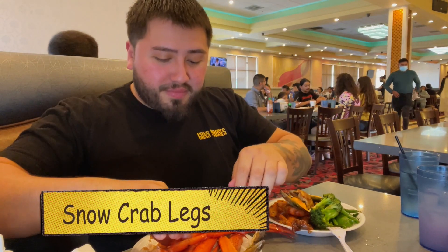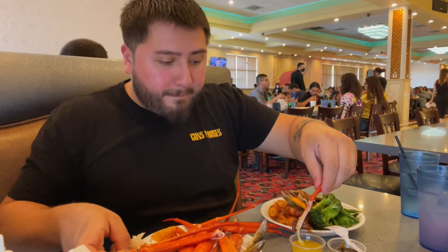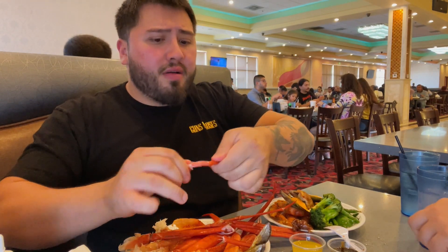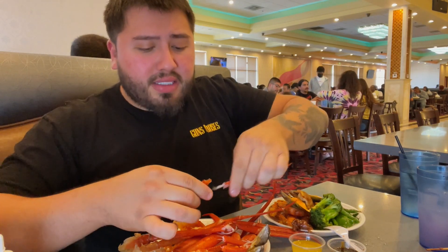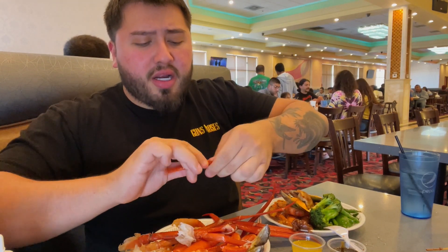Alright, now for what I came for - the snow crab! Dipping it into the warm butter. This is like better than the Bacchanal - actually just as good as the Bacchanal. I love Vegas you guys, because this basically has all the same stuff as the Bacchanal. So if you're in SoCal, in the Inland Empire, you need to come down to Luxe Buffet - it's in Ontario.